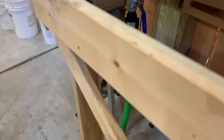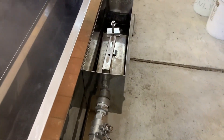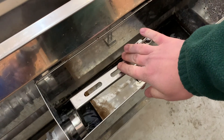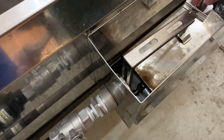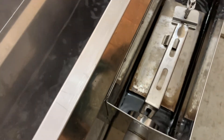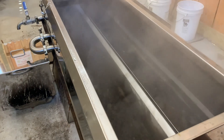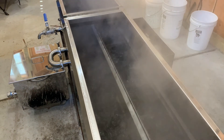Sap travels through a hose and feeds what we call our float box. The floating piece of metal inside the float box regulates the liquid level. As more sap comes in from the bulk tank, the float rises and in doing so it plugs up the intake pipe. So we don't have to monitor ourselves how much sap is coming in once we set the float inside the float box.